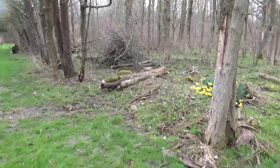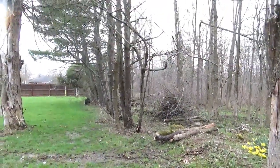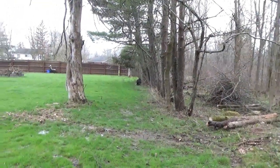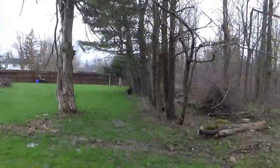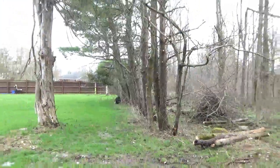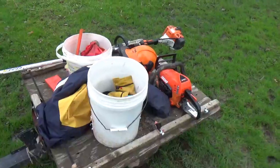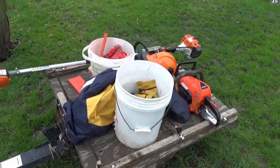Everything's on the brush pile, we got some logs, and we trimmed this up so at least we can get underneath. This tree's dead — not today though. There's a bunch of stuff back here that needs to get trimmed up another day. We're going to take a break, clean up the saws, get them back in the garage.